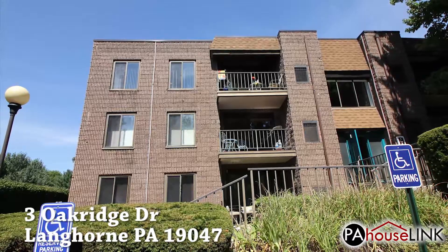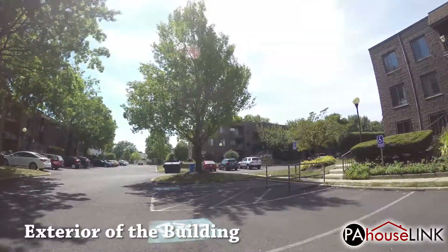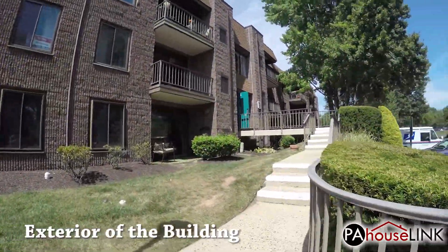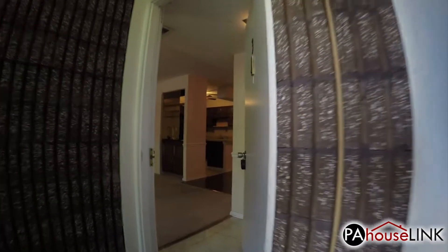Now that we are all introduced, we can start the tour. Outside, we take a look at the exterior of the building before heading up the path and inside. Our unit is the left door on the second floor. Let's check it out.